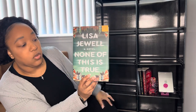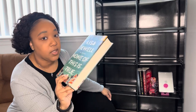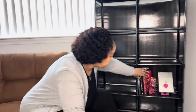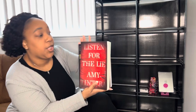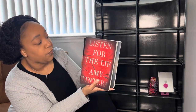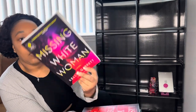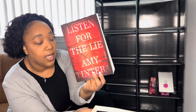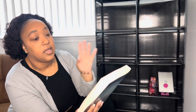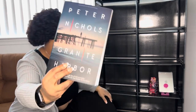I also have 'None of This Is True' by Lisa Jewell — I read it last week and gave it three or four stars, I enjoyed it. My last shelf houses my ARCs. I've received three so far: 'Missing White Woman' by Kelly Garrett, 'Listen for the Lie' by Amy Tintera — I buddy read this with my friend Kim and it was really good — and 'Granite Harbor' by Peter Nicholas, which I haven't read yet but I'm excited for.